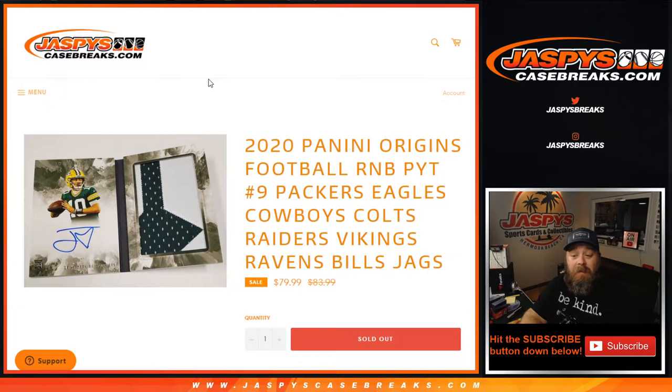Pick your team — number nine for the Packers, Eagles, Cowboys, Colts, Raiders, Vikings, Ravens, Bills, and Jags.